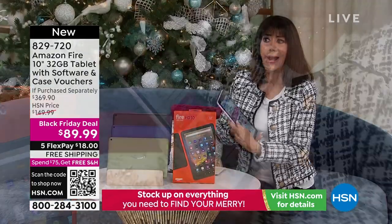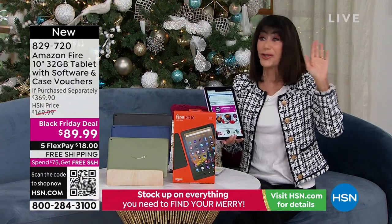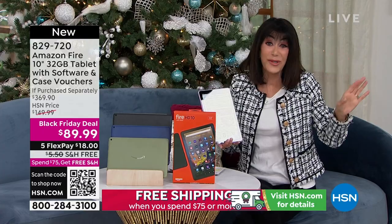Why do we love this? Alexa - I don't know how I could live without Alexa - whether it's for my shopping list, weather, music, you name it.